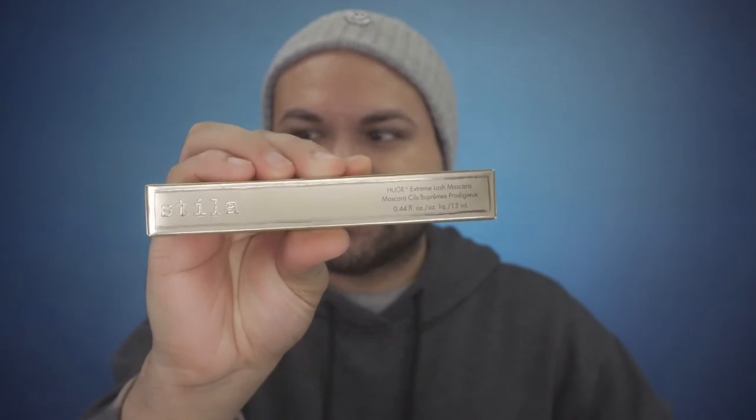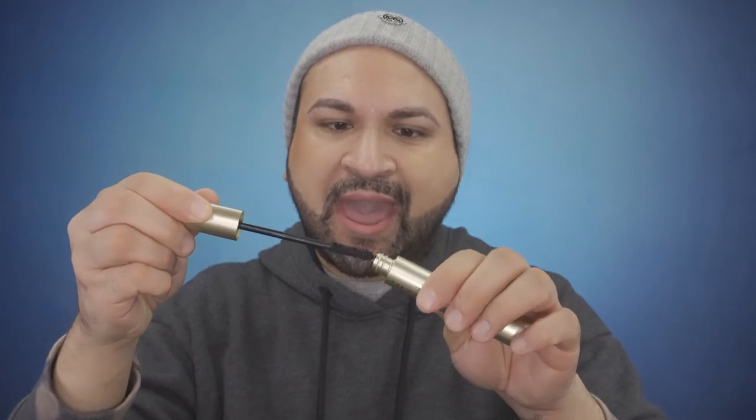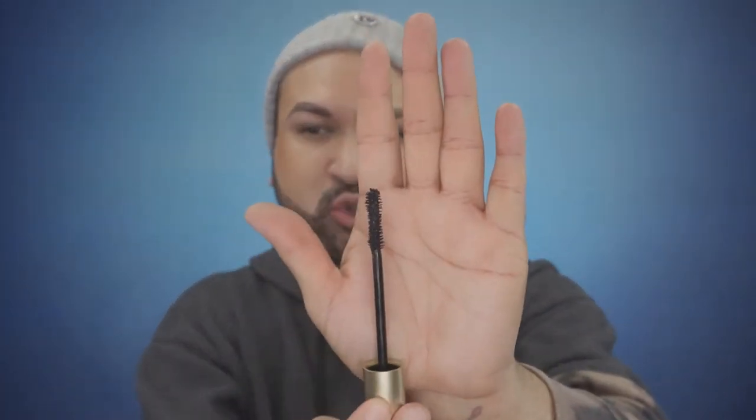The last and final product is from the company Stila — this is Huge Extreme Lash mascara. This retails for $23 based on the card. This is actually really pretty. The applicator is nothing extremely out of the ordinary — let's see how this performs. Just with one swipe, wow — a massive difference. This is the eye with it applied and this is the one I haven't done yet. I've never used this mascara before but this is actually really nice.